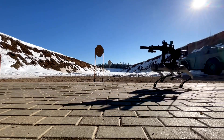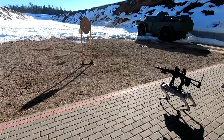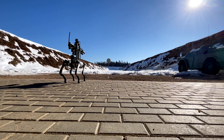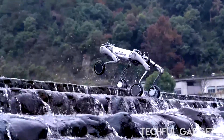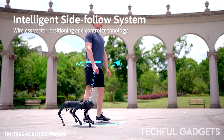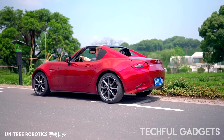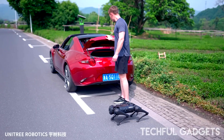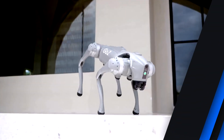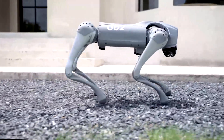Meet the Unitree Go-1, the budget-friendly robot dog that behaves more like a loyal pet than a machine. Unlike most quadrupeds that trail behind, the Go-1 uses Unitree's wireless vector positioning tech to walk right at your side, so you'll never lose track of it even in tricky environments. Packed with fisheye stereo depth cameras, ultrasonic sensors, and AI-powered navigation, it avoids obstacles on its own and adapts to everything from stairs to rough terrain. It's fast, hitting speeds of 17 kilometers per hour, with the agility to climb stairs and even pull off backflips.